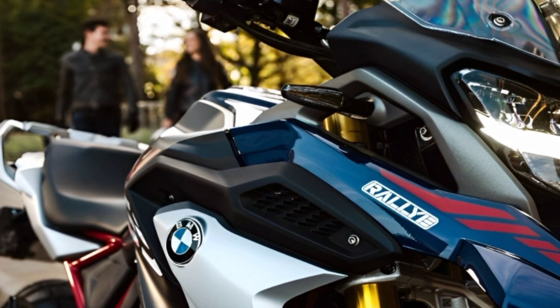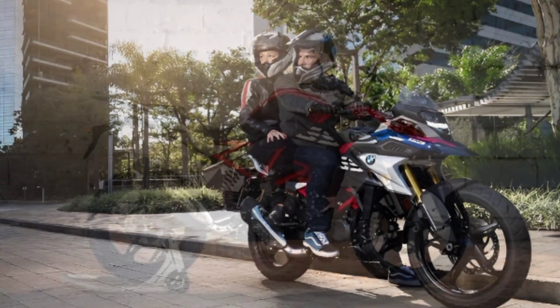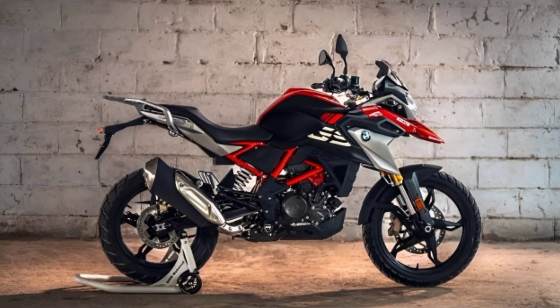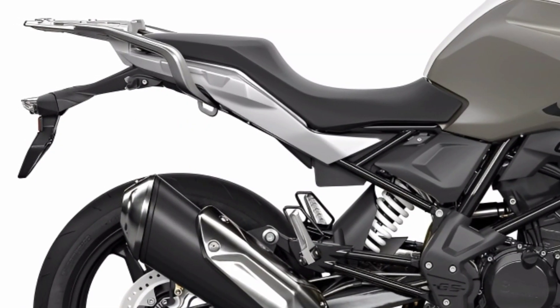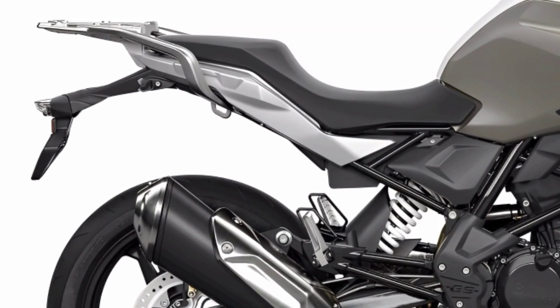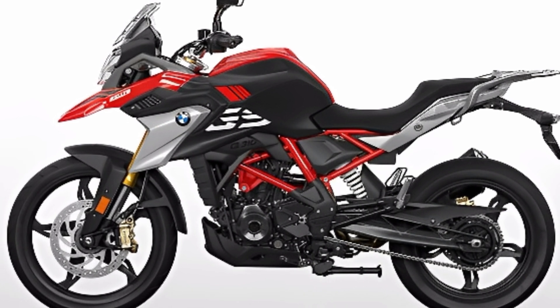BMW Motorrad is presenting a single color variant for the 2024 model, namely Racing Red Uni. The price for the 2024 BMW G310GS is 5,953 United States Dollars.